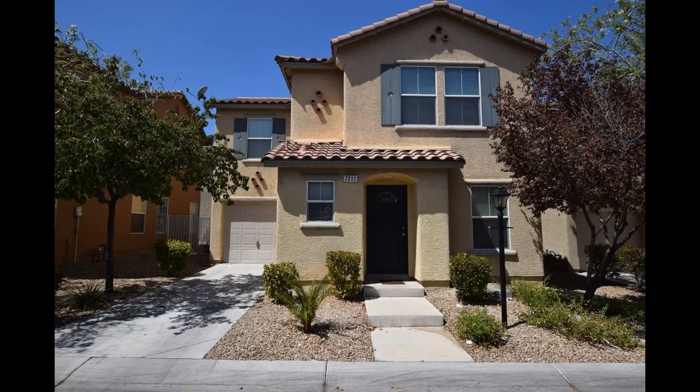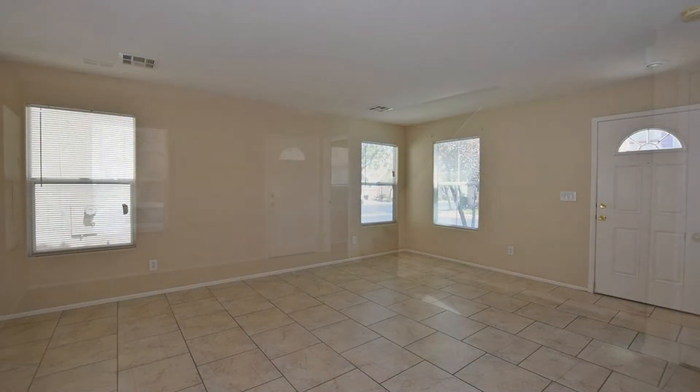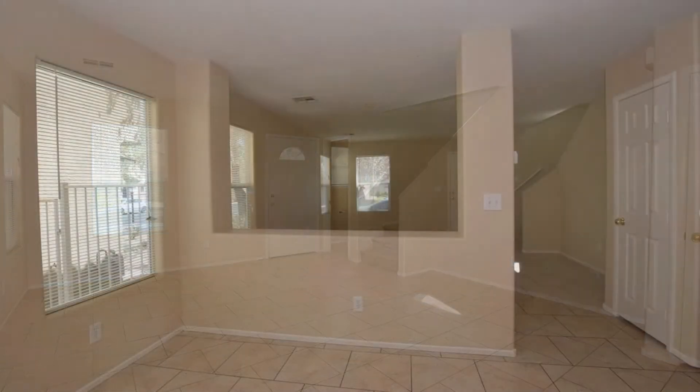This spacious two-story, three-bedroom home could be what you're looking for. This property is close to the 215 Freeway. It has tiled floors throughout downstairs and large windows that let in tons of natural light.